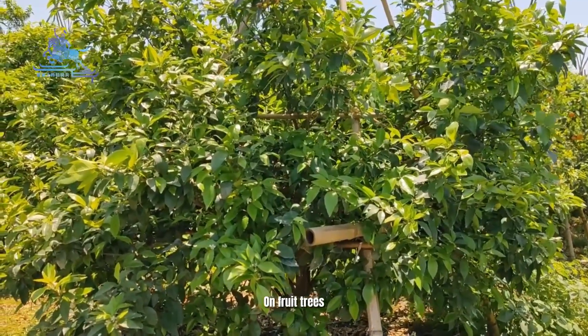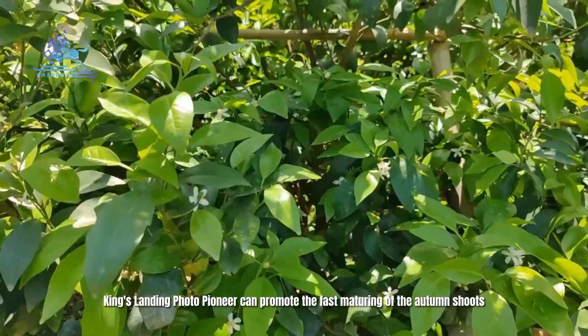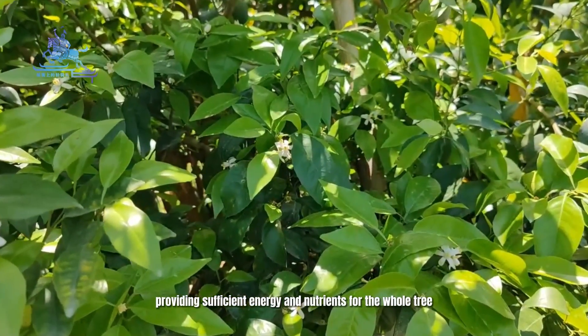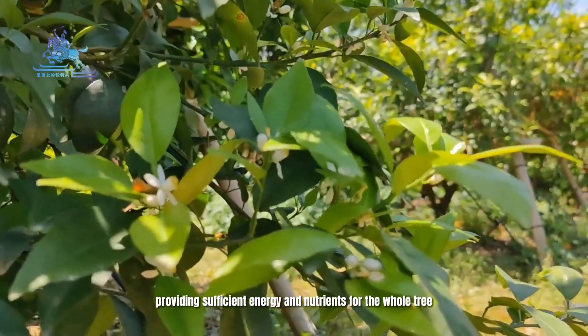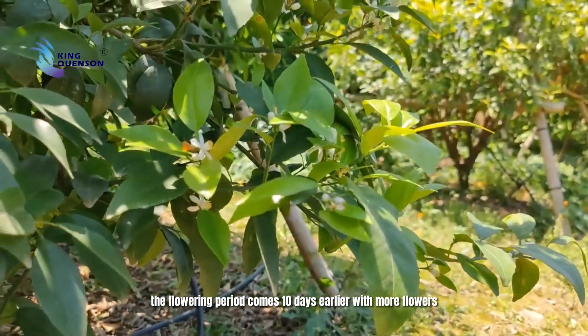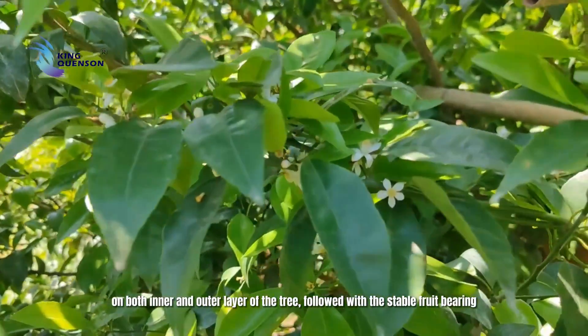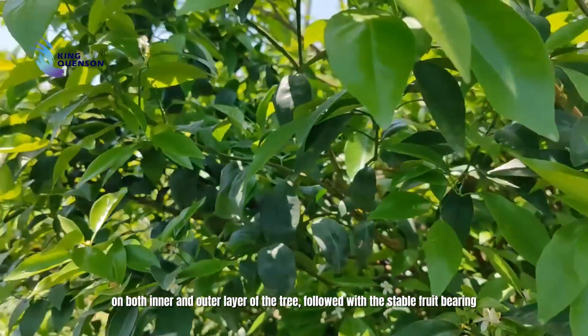On fruit trees, King's Landing Photo Pioneer can promote the fast maturing of the autumn shoots, providing sufficient energy and nutrients for the whole tree. The flowering period comes 10 days earlier with more flowers on both inner and outer layers of the tree, followed by stable fruit set.